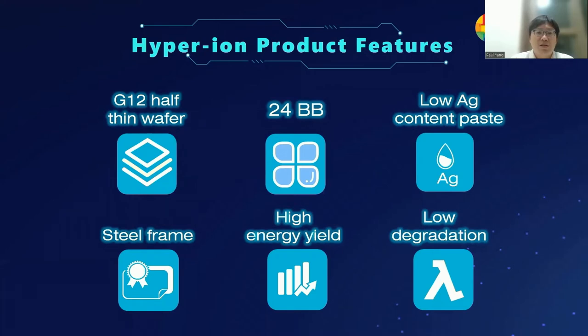The fourth feature is a steel frame, which has two advantages: lower carbon footprint than an aluminium frame, and greater strength than aluminium. Fifth is high energy yield, coming from heterojunction's lowest temperature coefficient and greater than 85% bifaciality at the module level. The sixth is no degradation from the double glass module — there is no LID and no PID effect.